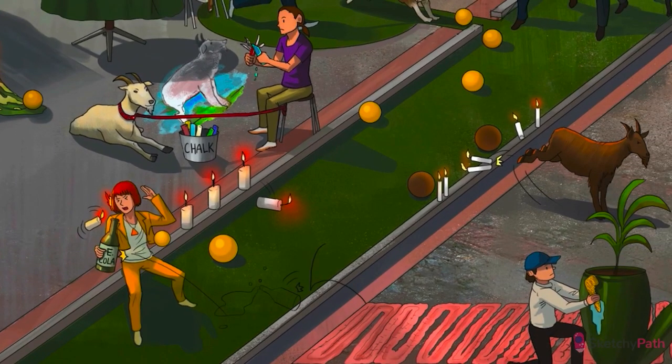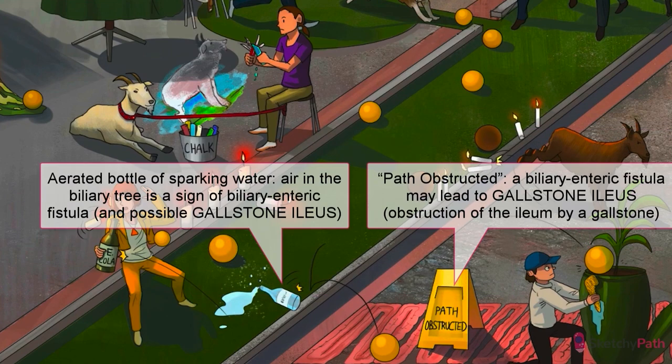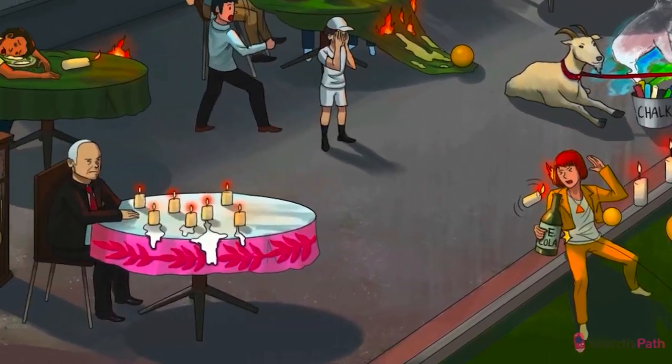A unique complication of gallstone disease is gallstone ileus. Rarely, a stone — usually in the common bile duct — can cause enough inflammation to erode through the duct and form a fistula into the adjacent small bowel. If the gallstone is large enough, it can actually obstruct the bowel. Because the bowel contains air and the biliary tree normally doesn't, the finding of air in the biliary tree leaking in through that cholecystoenteric fistula is pathognomonic for gallstone ileus. This is most commonly seen on abdominal CT during workup for other causes of ileus.